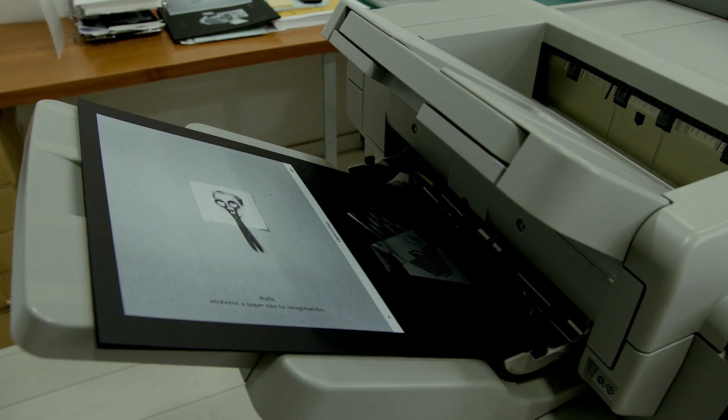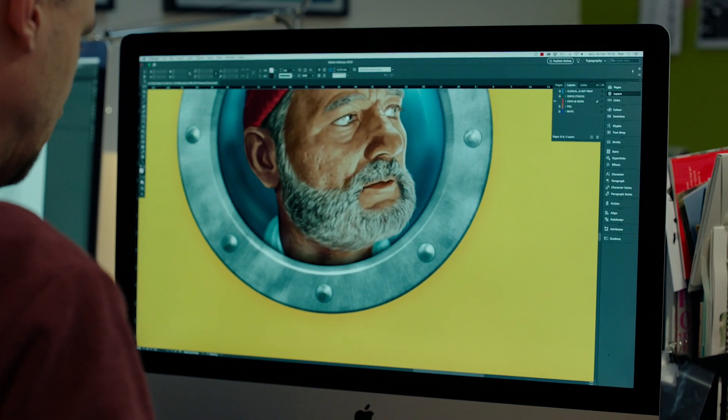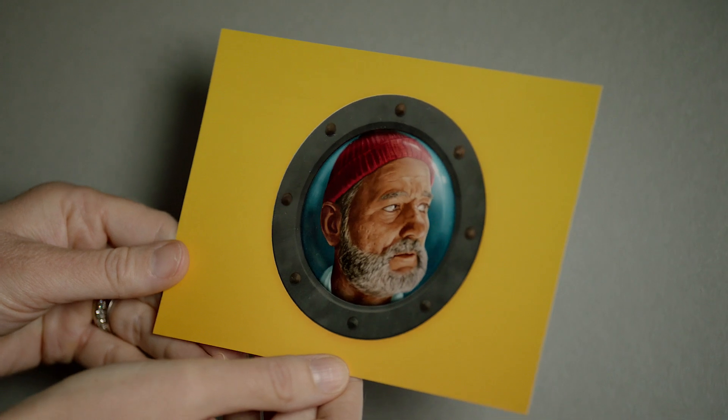We often do a lot shorter print runs. That allows us, when we're printing maybe 200, 500, even 1,000 or something, to do something a bit special. And this is where the digital printing comes in. It's really helped us to be more creative in the print we produce, and also in our designs.